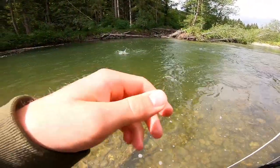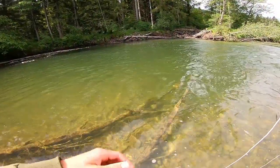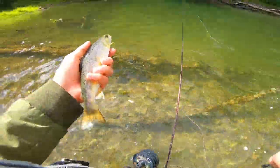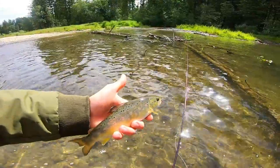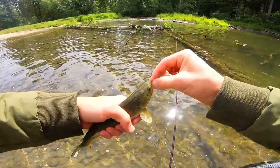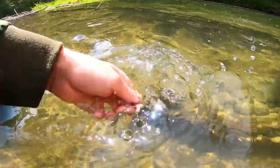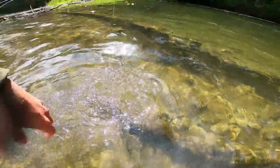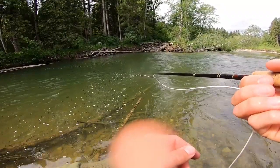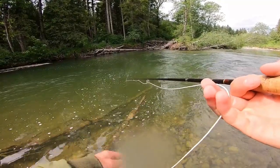Oh, there's another one on the next cast! Same size — oh, she's jumping! Wow, same exact size. There she is — a little bit bigger than the last one, and she also inhaled the nymph. Barbless hook makes it really easy. I'm gonna let her go. Bye bye. Another native trout — very nice. They seem to be standing on the edge here, so I'm just gonna try fishing this area.